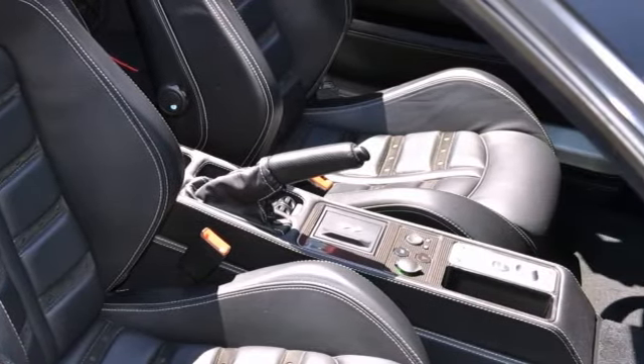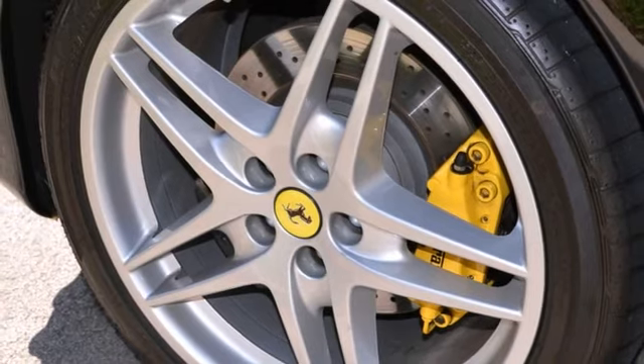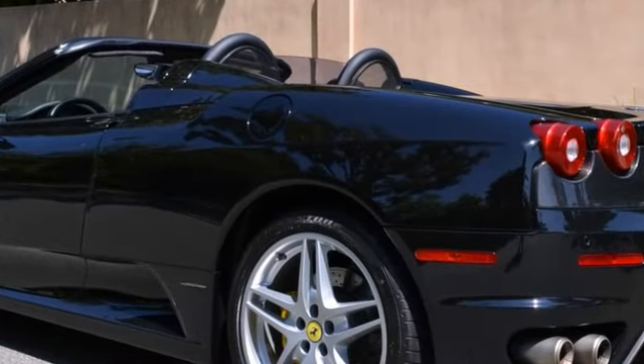The seats are done in Daytona style with Alcantara inserts. It's been very well maintained and it's priced right. Take a test drive today or for more information contact Ferrari Beverly Hills Sales Department.